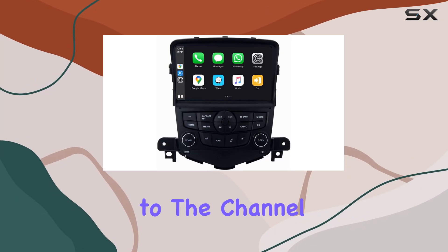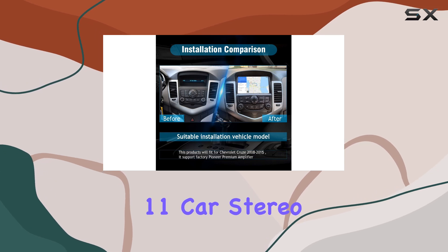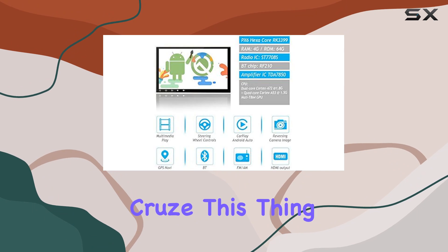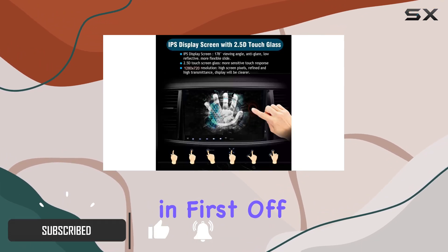Hey everyone, welcome back to the channel. Today we're diving into the SIGIV Android 11 car stereo upgrade for the 2008 to 2015 Chevrolet Chevy Cruz. This thing is packed with features, so let's jump right in.